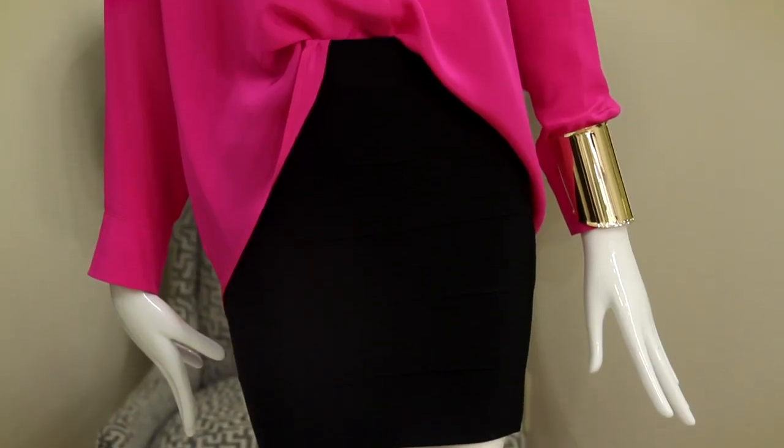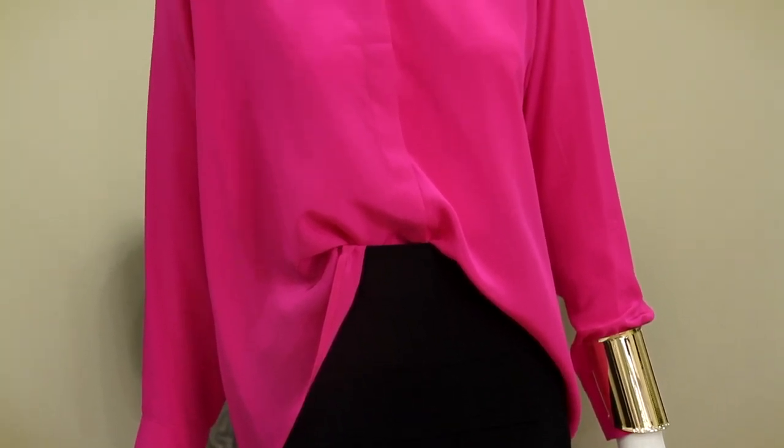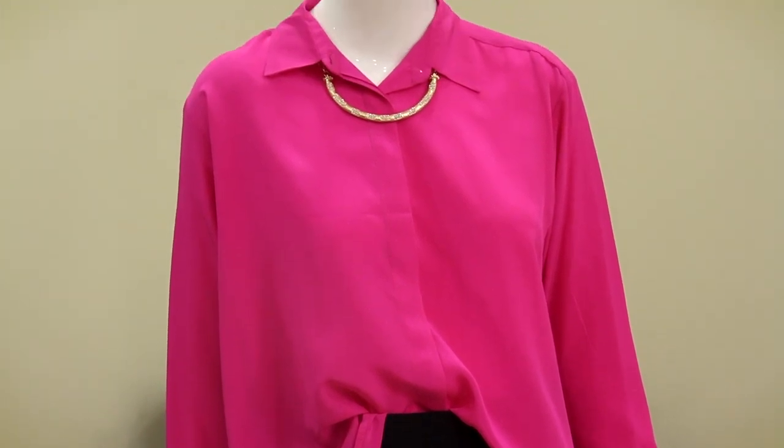Select a long sleeve button-up blouse — both solid colors and prints also work. Here we have selected a hot pink high-low silk blouse that will not only turn heads with its color but is sure to still show off the skirt without having to wear something fitted from top to bottom. This is key when wearing a tight mini skirt — styling it with a blousey shirt will refine this look and not make it look too sexy.